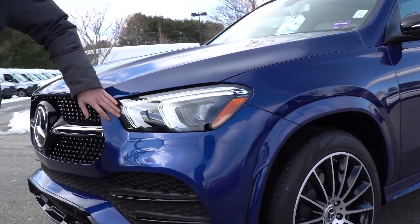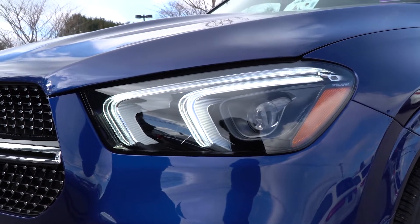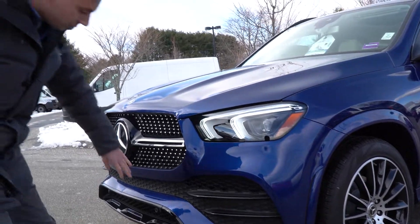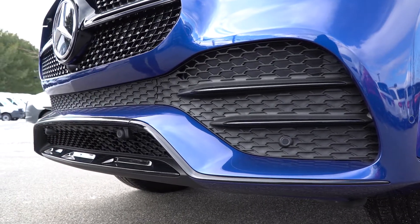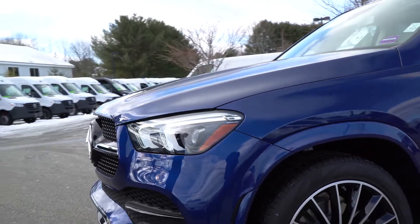Along with your bumper package, you do have a single bar AMG grille, with diamond studs in there as well, really accentuating that sport styling. We have these signature dual brow LED lights specific for the GLE. Along with your AMG line package is your night package, which includes black trim along this bottom lip, along these little flares and that front lip as well. It really contrasts that brilliant blue metallic really well.